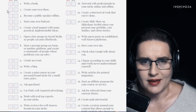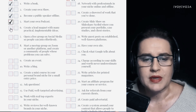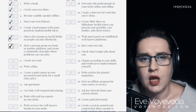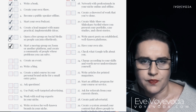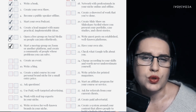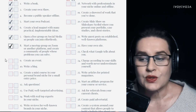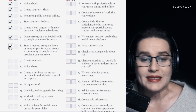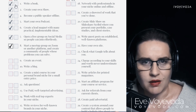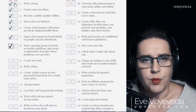Once all of the checkboxes in the first column are ticked and you've used every single method, you'll have data — and data is the most important thing. You'll know what worked for your brand and what didn't. Once you know that, you can use the second column, which is 'do it again.'